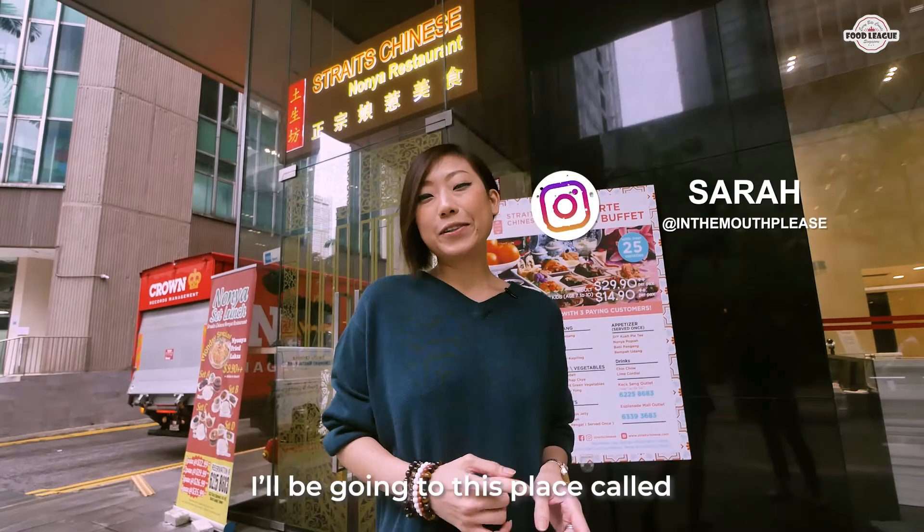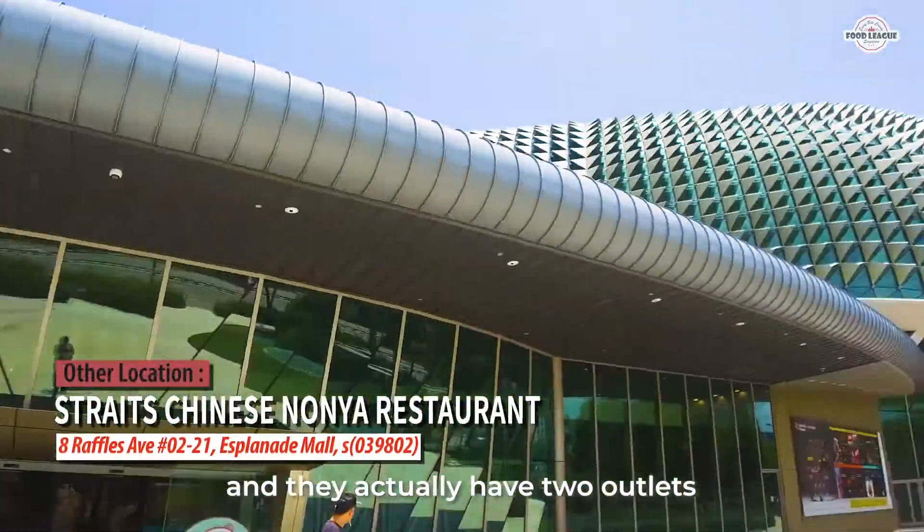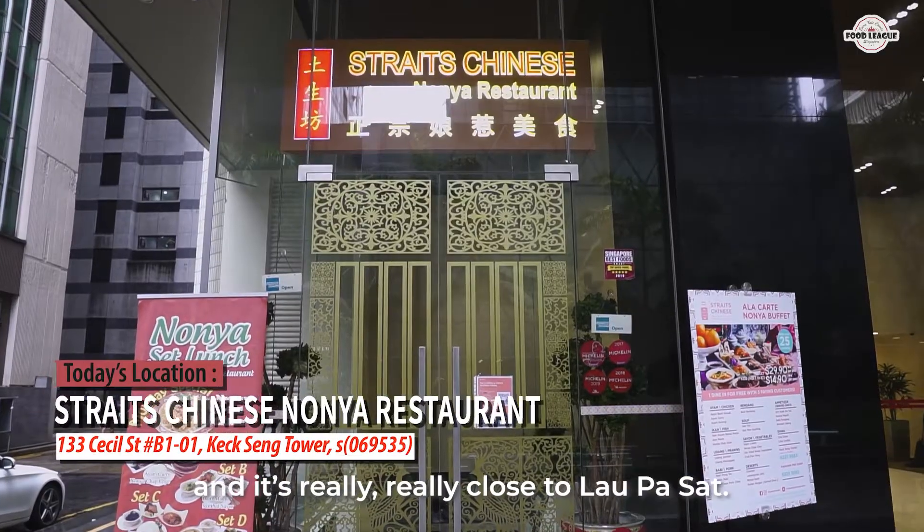Hi guys, it's Zahra and today I'll be going to this place called Strait's Chinese Nonya Restaurant. They actually have two outlets and I'm at the one at Cecil Street today, which is really really close to Laopassade.